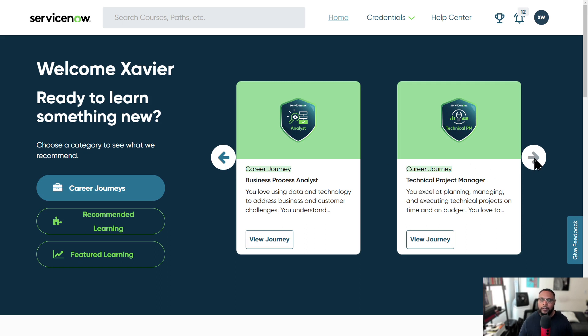The next one is technical project manager. You're probably the person who, once something is deployed and new releases need to come through, helps keep everybody on track — updating a RACI chart, updating the project portfolio management component, and communicating progress to sponsors and other stakeholders.